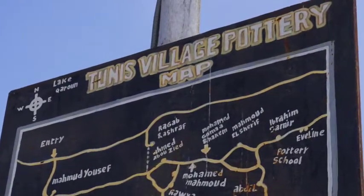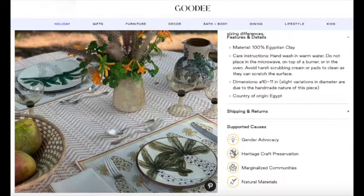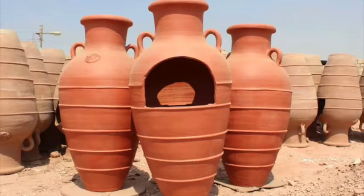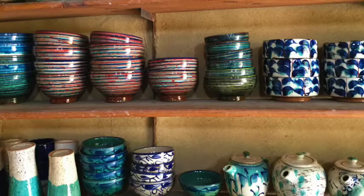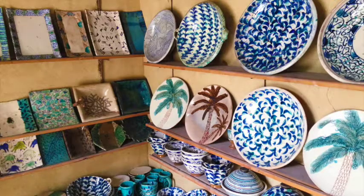Tunis pottery, decorated with scenes of rural life or coated in brilliant metallic glazes, is now world famous and is sold as far away as Europe and America. From the giant pots of Komashim, to the prehistoric techniques of a nasla, to the colourful products of Tunis, I heartily invite you to explore the very varied world of Fayoum pottery.